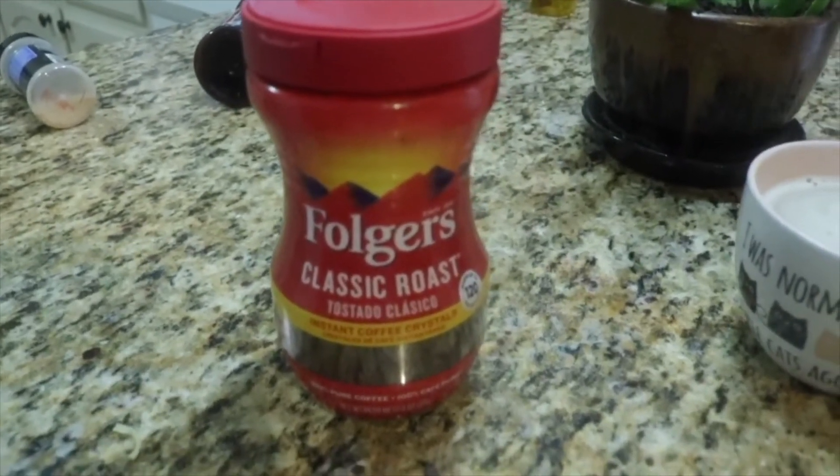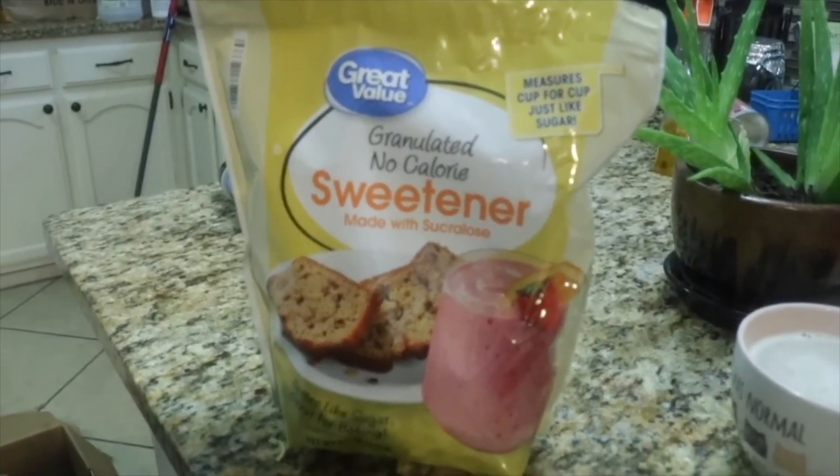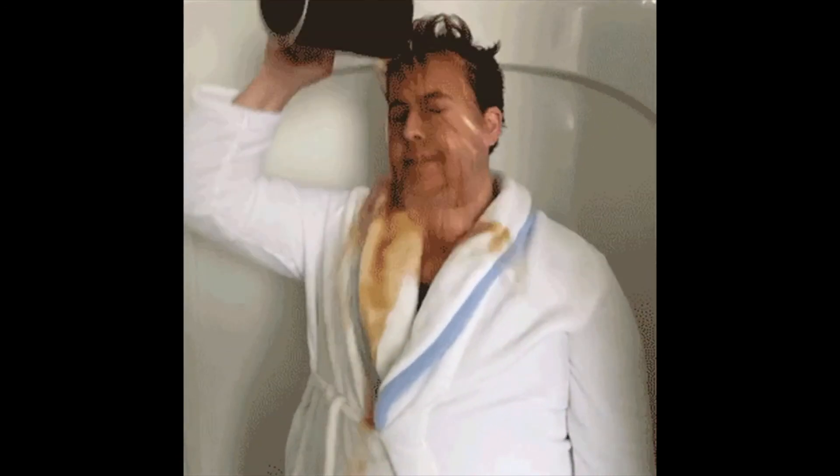This is how I make my quick cup every morning. Hope you guys enjoyed the video, don't forget to give it a thumbs up, and I will see you in the next video. Bye guys!